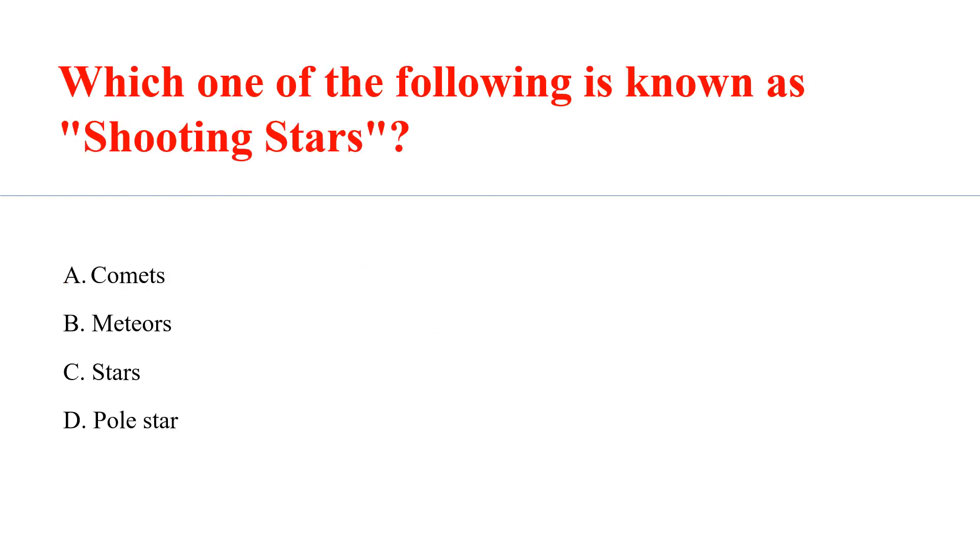Which one of the following is known as shooting stars? Answer: Meteors.